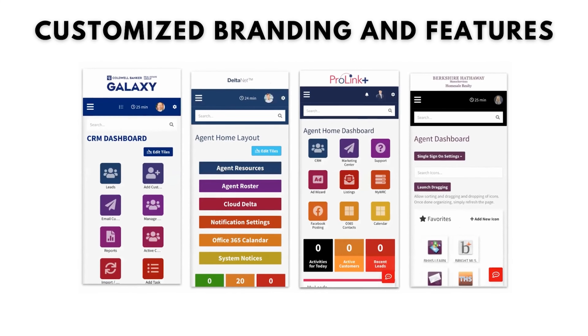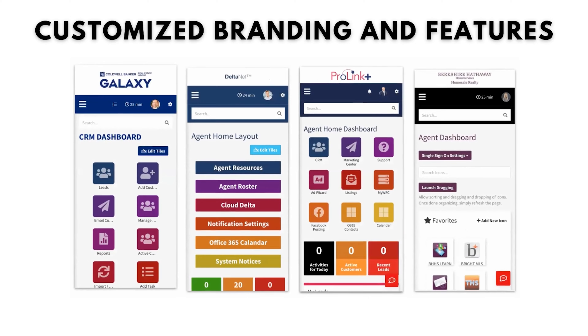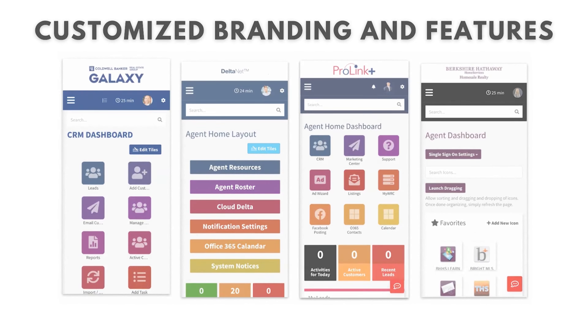You can take full control over your DeltaNet platform with customized options for branding and features, making it completely unique from your competitors.